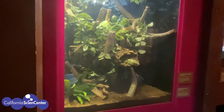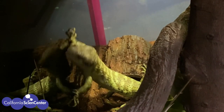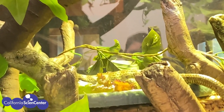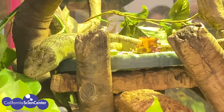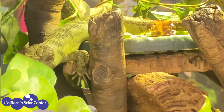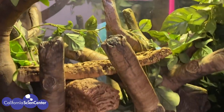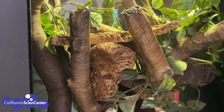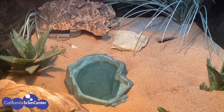This is the enclosure for our skink — do you see it? Skinks are the second largest group of lizards in the world and they can be found all around the globe. Because the skink you see here comes from a more tropical forest habitat, we created an environment that looks like a tropical forest. This environment has lots of green plants and has different levels for the skink to climb on and explore.